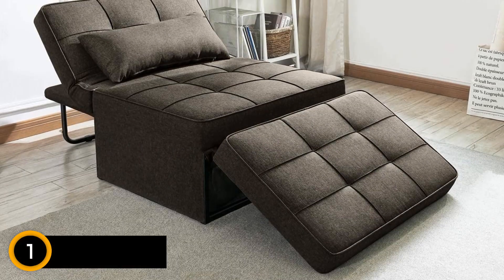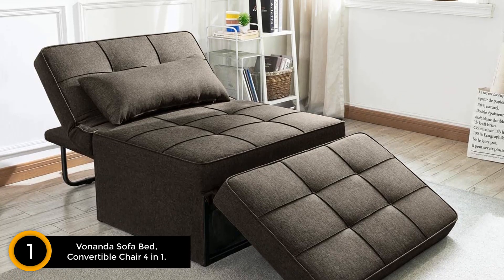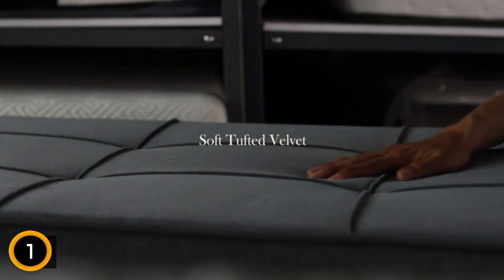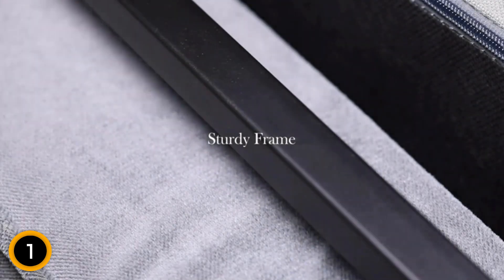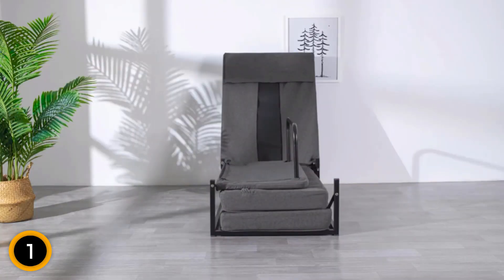Finally at number 1: Vananda Sofa Bed, Convertible Chair 4-in-1. The Vananda Sofa Bed Convertible Chair can double as additional seating, a window seat, or even as an ottoman until company arrives. Available in six attractive colors, the Vananda looks like an upholstered ottoman when completely folded and measures 37 inches long by 27 inches wide, sitting 17 inches high.